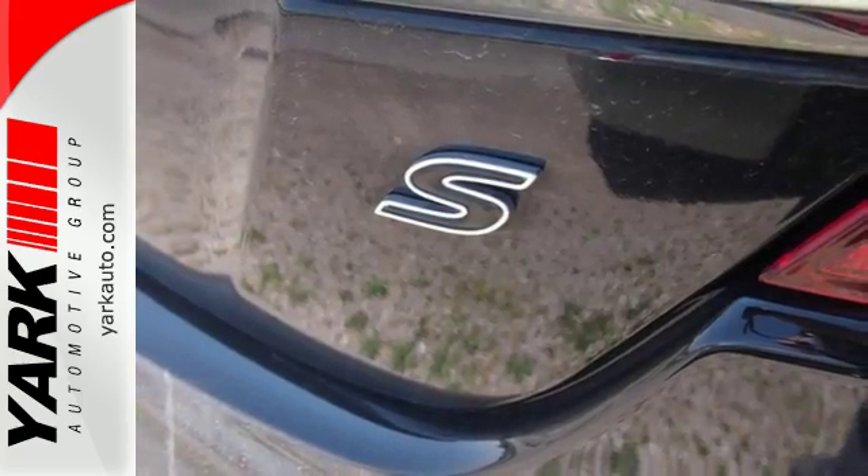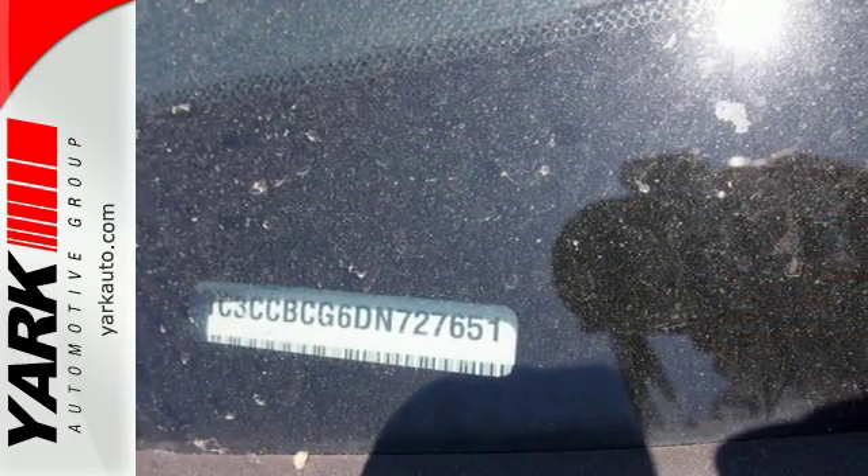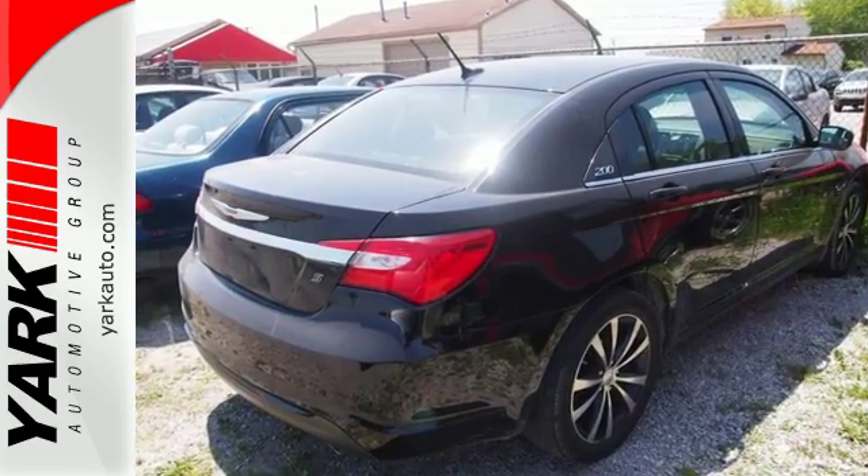If you want that luxury feel, but you don't need a huge full-size sedan, why not check out the Chrysler 200? It has all you need in a more practical package.